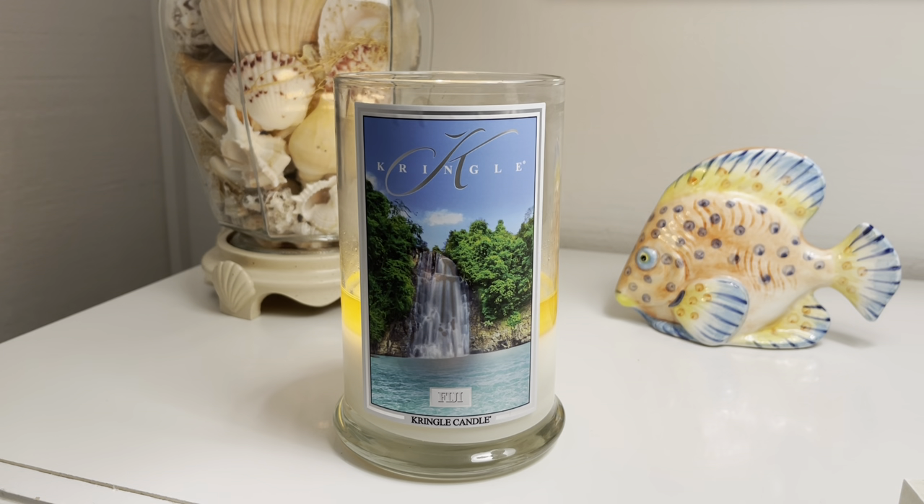The scent is so beautiful. Again, I don't always love tropical, but this is totally tropical done right, and this is something I would definitely be repurchasing. So yeah, that is my thoughts on Fiji from Kringle Candle. Let me know down below if you guys have ever gotten this scent from Kringle and let me know your thoughts. Thank you guys so much for watching — give it a thumbs up if you enjoyed, please subscribe if you're new, turn on the notification bell, and I will see you guys in the next video. Bye.